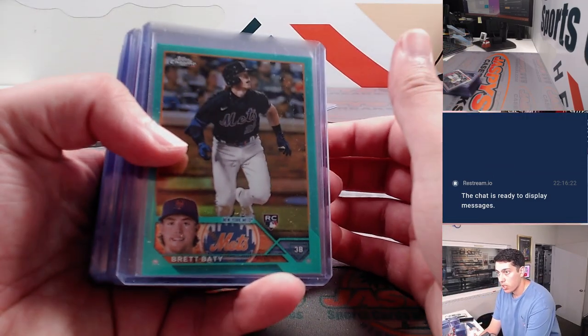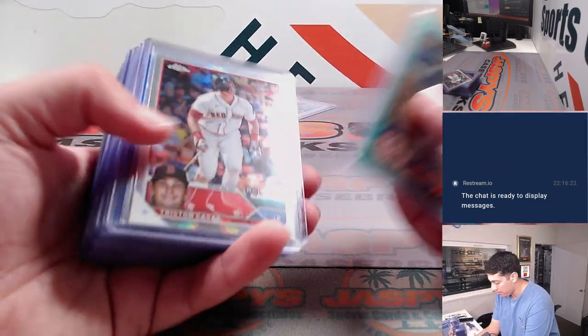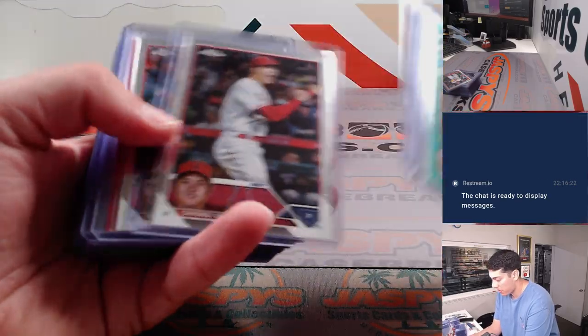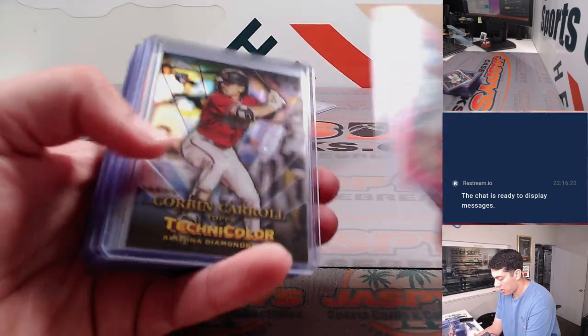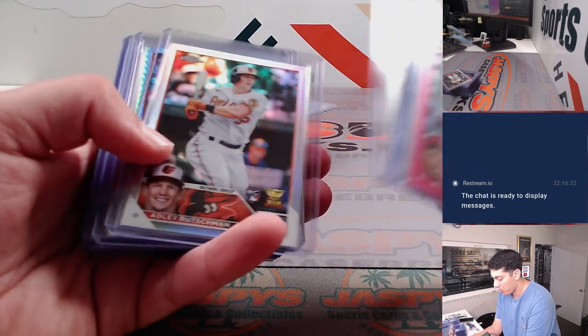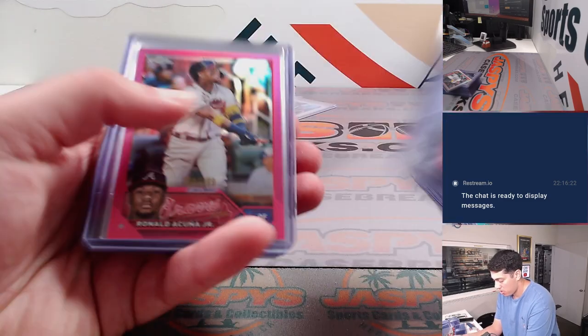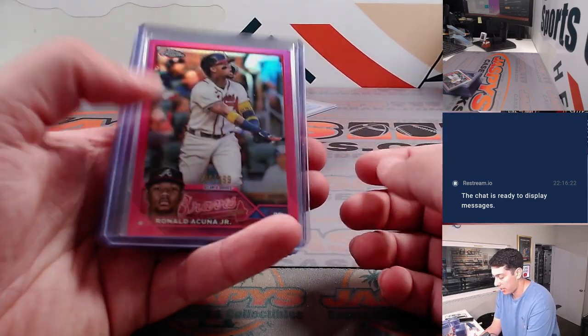Alright, so Brett Beatty to $199, some Refractors, Rookies, Oscar Colas to $150, Wilson Contreras to $399, Cal Mitchell negative, Adley Refractor, Gunner Prism, Ronald Acuna to $399 — very nice.